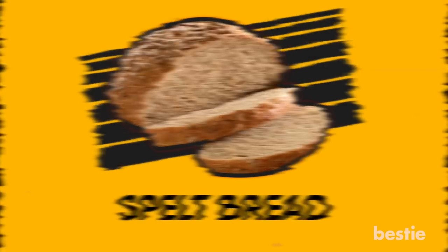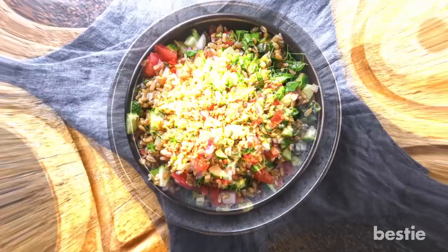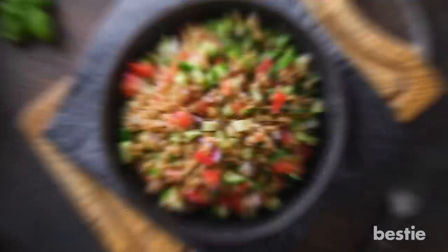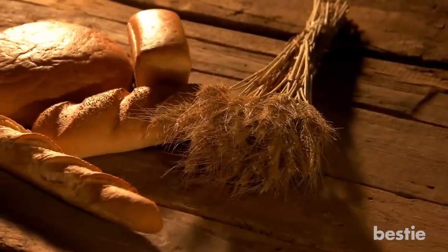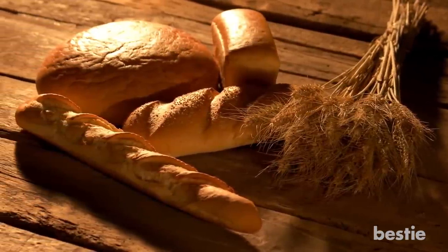Spelt bread: Spelt is an ancient type of wheat that originates from the Middle East. It has recently become more popular on the healthy eating circuit due to its low gluten levels. Spelt bread has a characteristically nutty flavor and, due to its substantial texture, can make you feel full for longer.